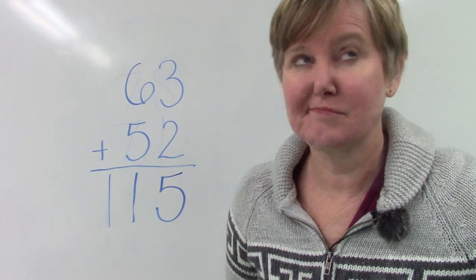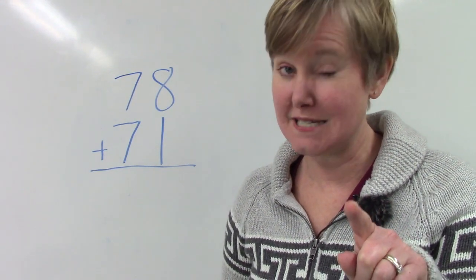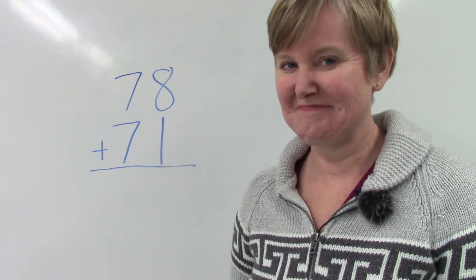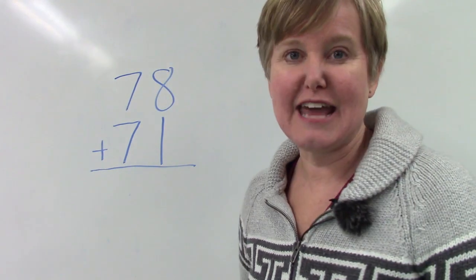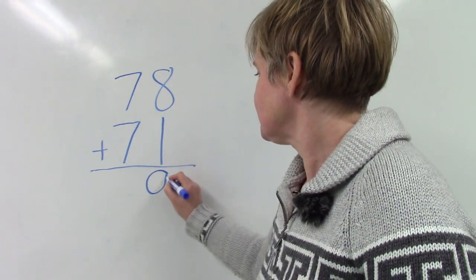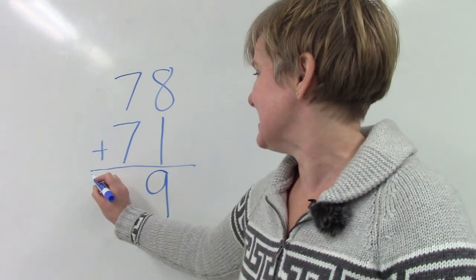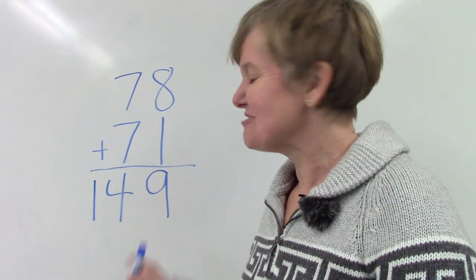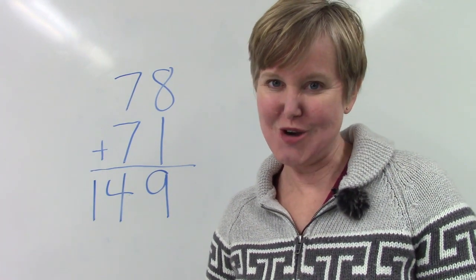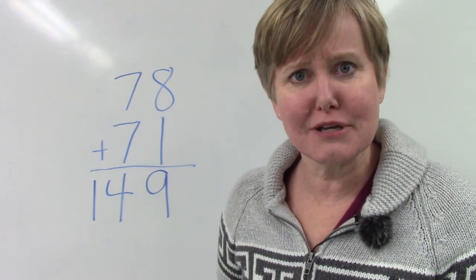Let's look at this question: 78 plus 71. I want you to think — is the answer going to be more than 100? Will our sum be greater than 100? Let's find out. We're going to start by adding our ones place: 8 plus 1 — easy peasy, that's 9. Then in our tens place we have a doubles fact: 7 plus 7 is 14. How did I know this question was going to have a sum greater than 100? I looked at my tens place and I could tell that 7 plus 7 was going to be bigger than 10, so I knew my answer was going to be more than 100.